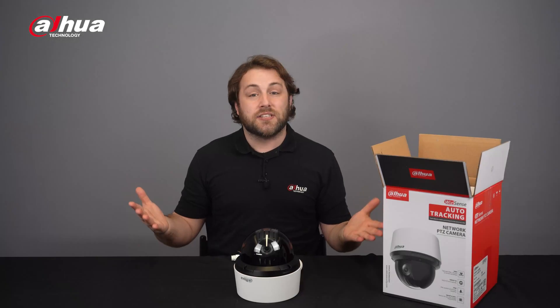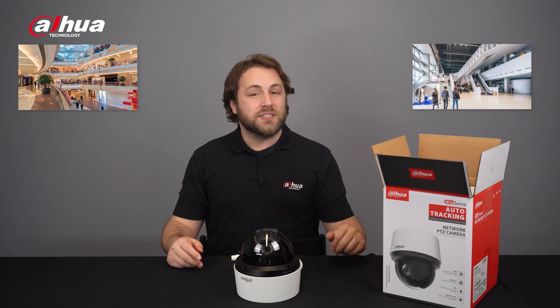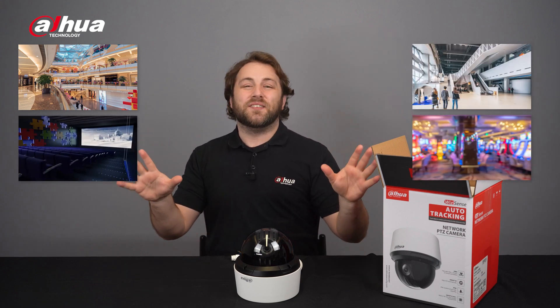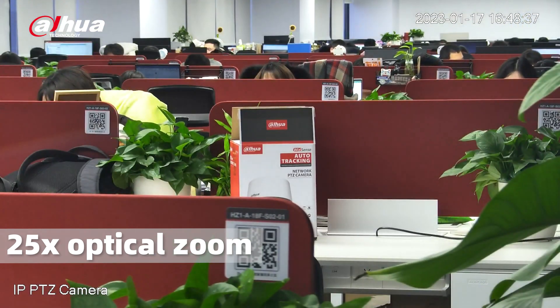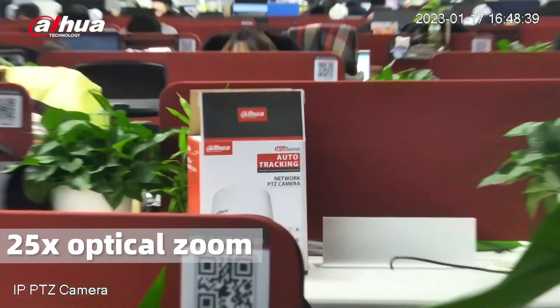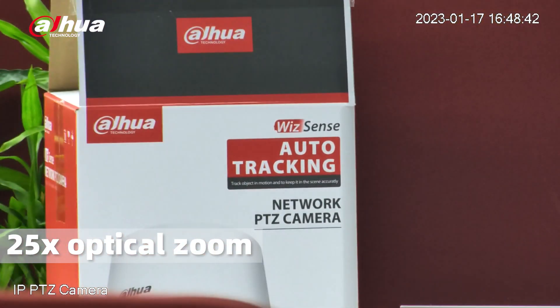Ideal for indoor scenarios such as shopping malls, museums, cinemas, and casinos. The domed camera offers excellent image quality in 4 megapixel with a 25-times optical zoom and a 3D positioning function.